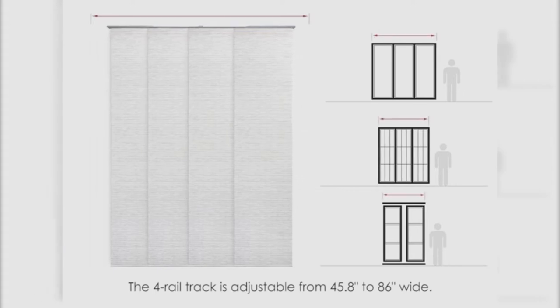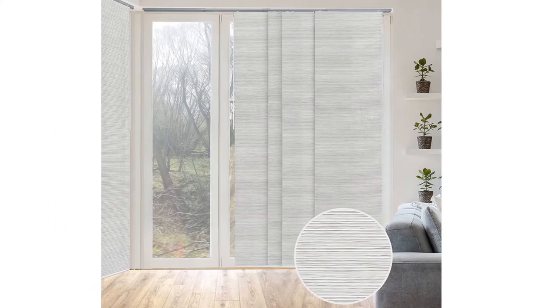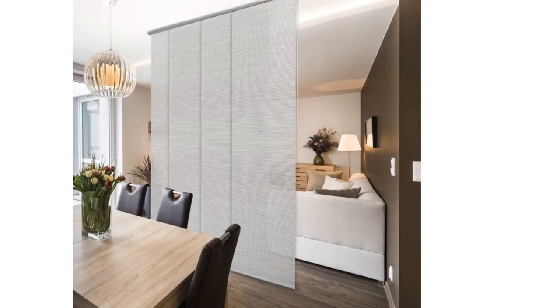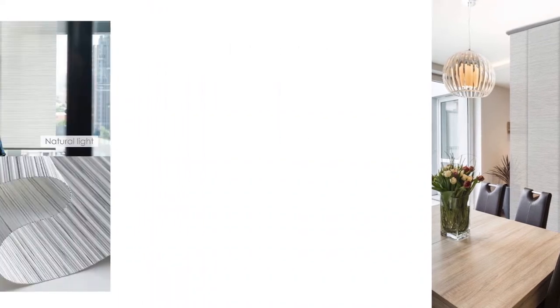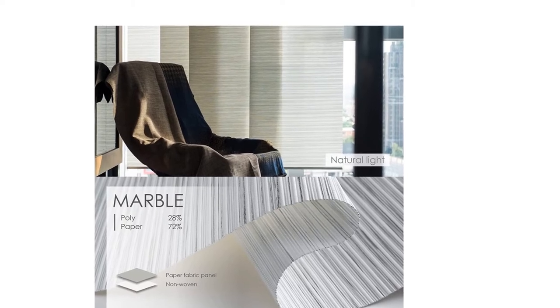Perfect window treatment solution for patio door, balcony door, French door, closet door, sliding glass door, large picture window, room divider, and any large windows. Woven look and texture fabric allows light to gently filter through and provides privacy.